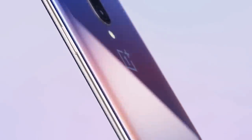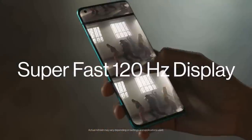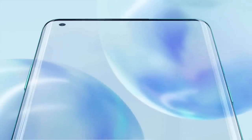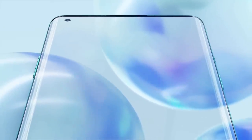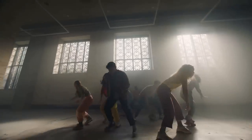OnePlus has added the best display it's ever made on the 8 Pro, and the company says it's the best screen you'll see on a phone for 2020. It is a 6.78-inch fluid display with a 120Hz refresh rate, HDR10 Plus support, and QHD resolution. The OnePlus 8 Pro features a circular punch-hole camera cutout in the top-left corner of the screen. The OnePlus 8 Pro is the first handset from the brand to carry an official IP rating, meaning it's officially protected against dust and water.